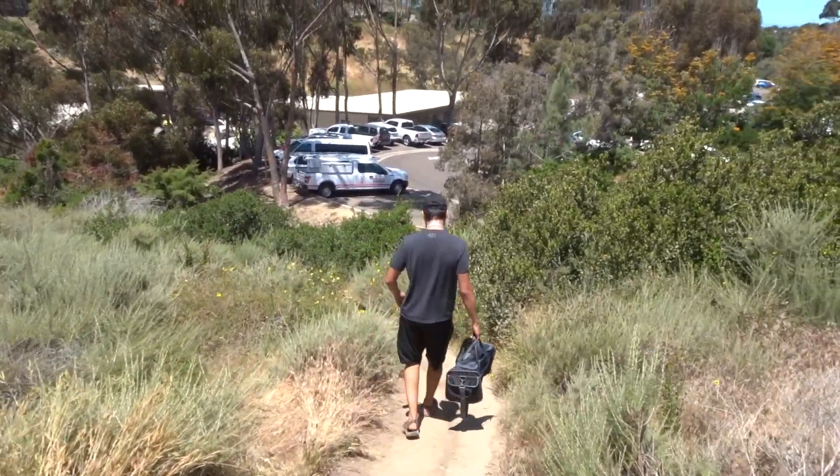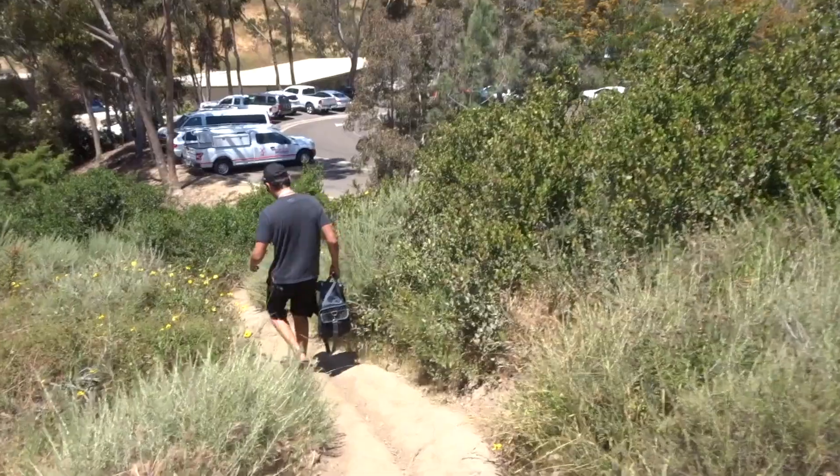We have left the swing. We're heading back to the aquarium parking lot where we parked, and we're going to move on to our next free thing.